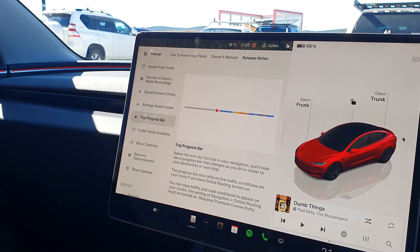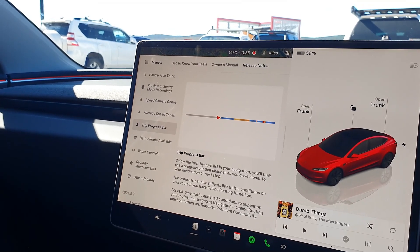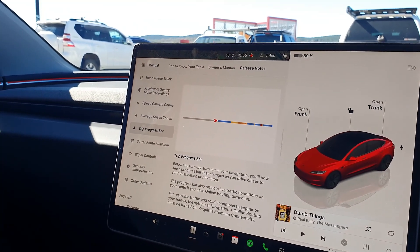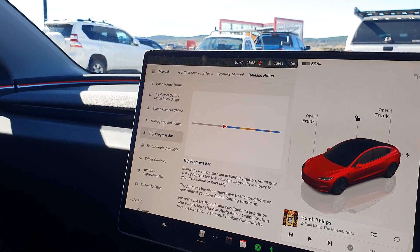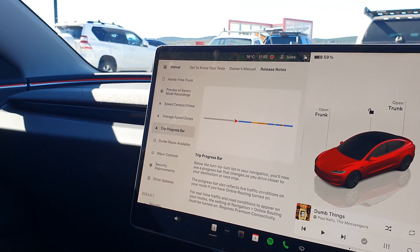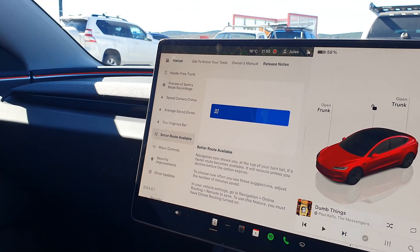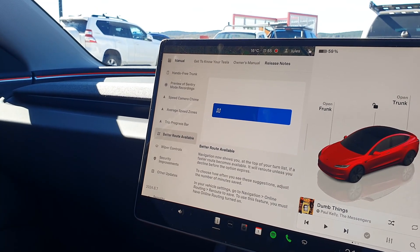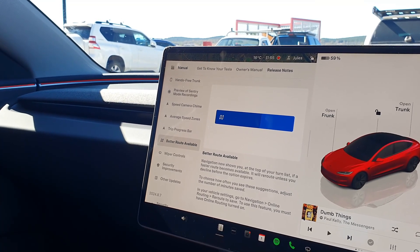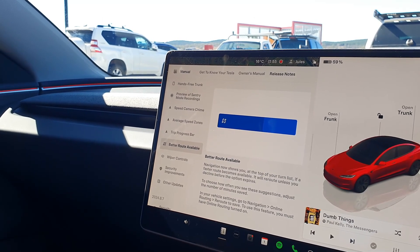Trip progress bar: it shows you your progress towards the end of your trip, along with congestion and that kind of thing. The other good thing with this one — it also does it in the back screen, so if you've got kids there asking 'are we there yet?', you can just tell them to look at the screen and they can see the progress. Now it gives you a bit more of an alert to let you know there's a better route available — I've had it in the past where it reroutes and you don't notice it, so this should hopefully be a good improvement.